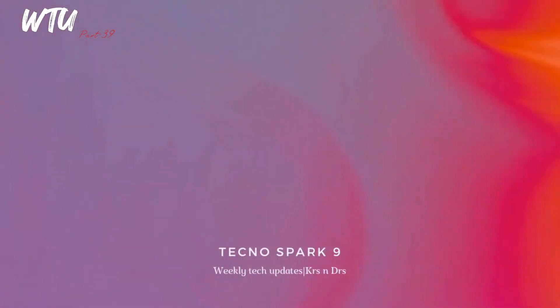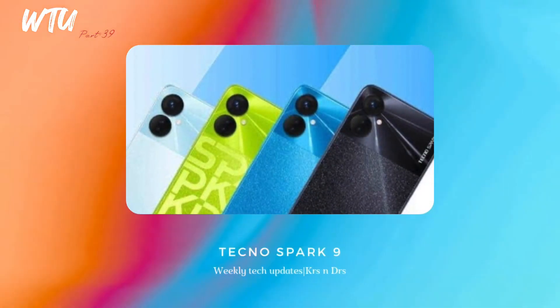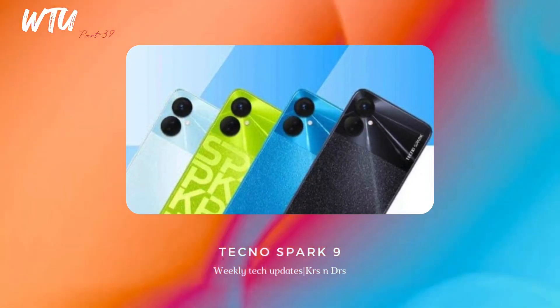The Tecno Spark 9 is an extreme budget device featuring a 90Hz display and the MediaTek G37 processor — an entry-level smartphone. If you're thinking of buying it and your budget is tight, you can go for it. It looks cool.